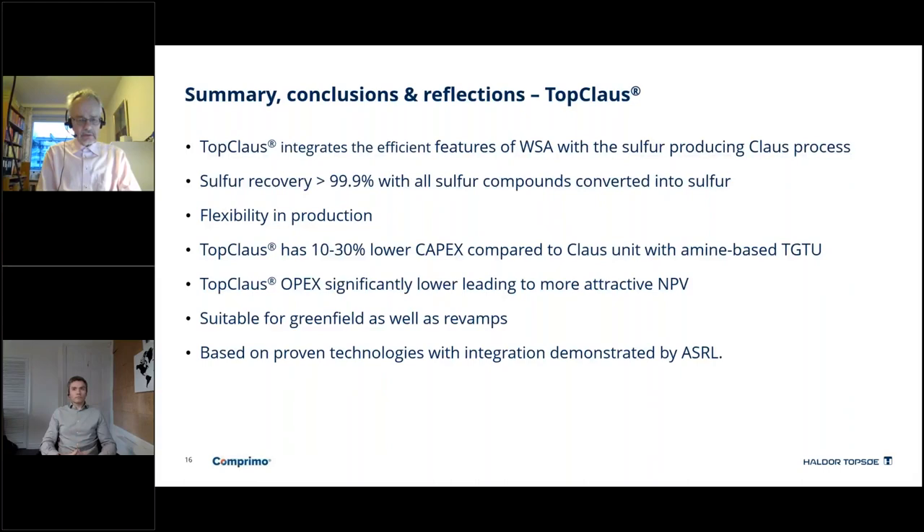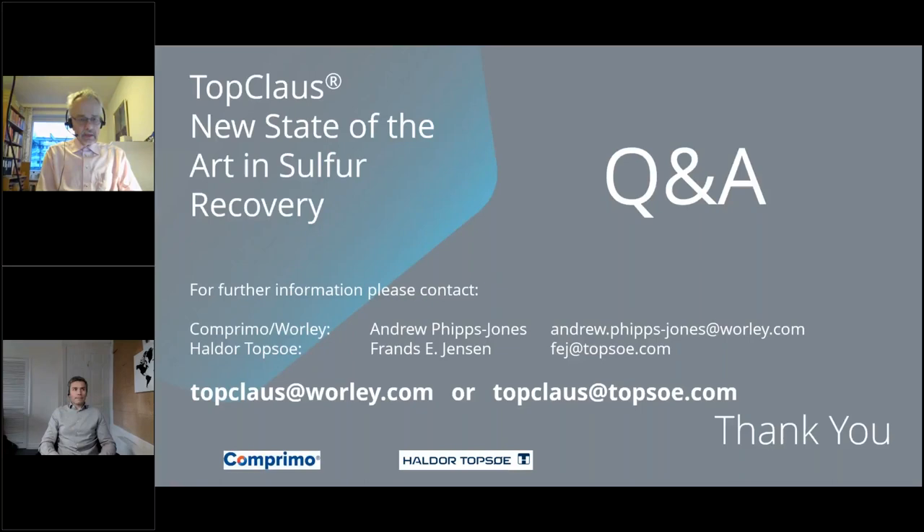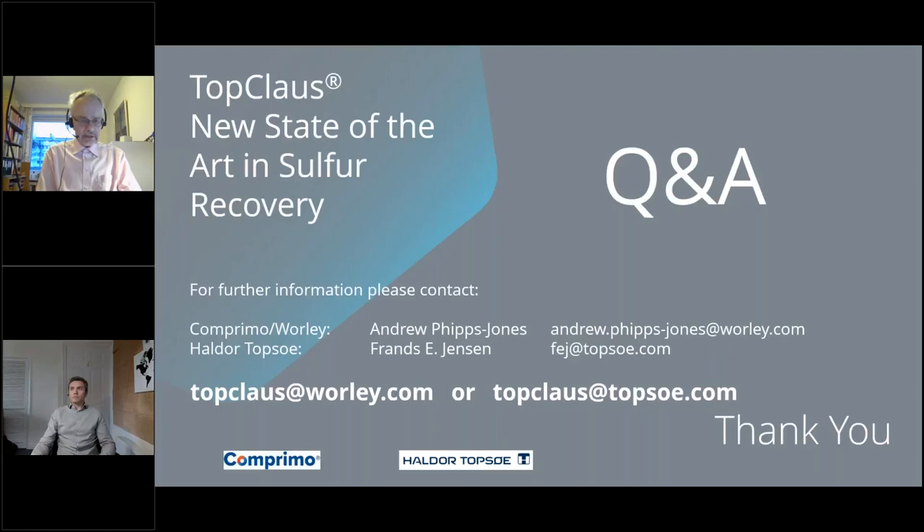It is working quite well. You would like to have the opportunity to get more information — here are our email addresses. We have a TopClaus email address both for worley.com and for topsoe.com, and of course you are welcome to contact Andrew and me directly. And I think it's time for questions and answers.